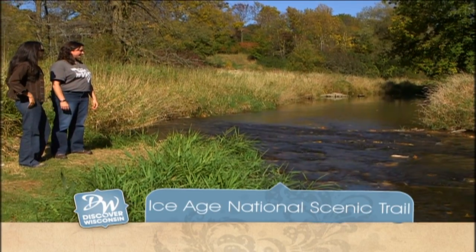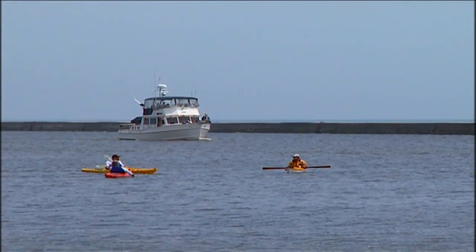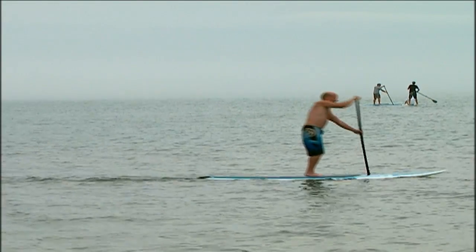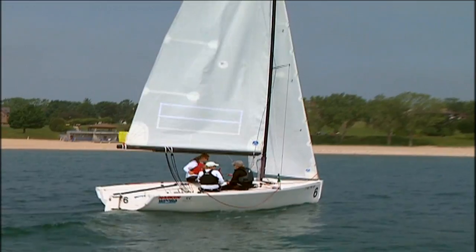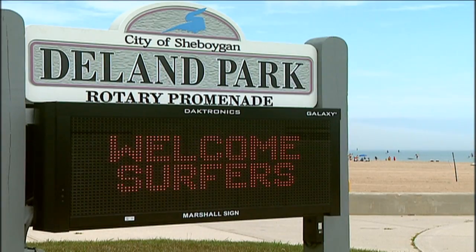Our ice-aged adventure continues now on Discover Wisconsin. Known for their lakefront activities like stand-up paddle boarding, sailing, and surfing — yes, even surfing — Sheboygan's water recreation may be unequaled.